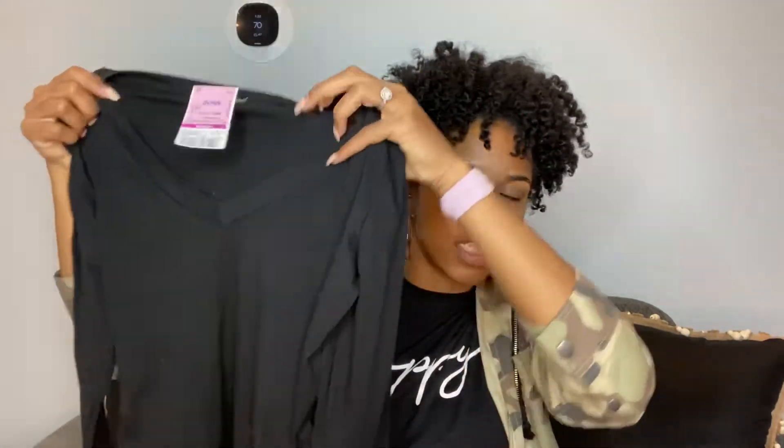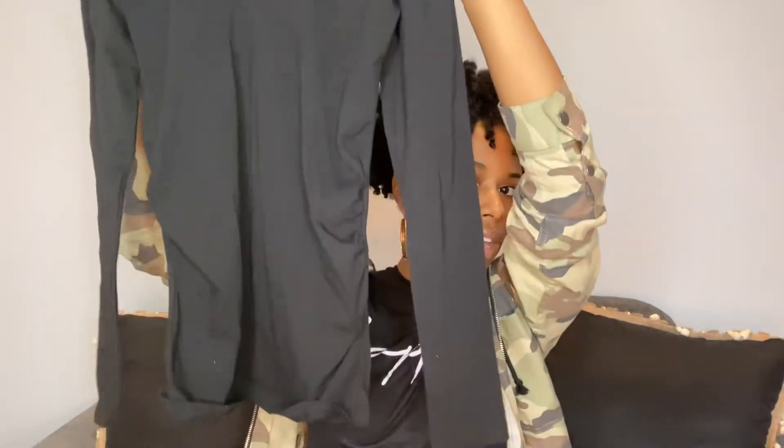Maybe I'll just show you guys what I got first and how much they cost, and then try them on. So this is just a long-sleeve v-neck t-shirt and it's maternity. This was $3.99.